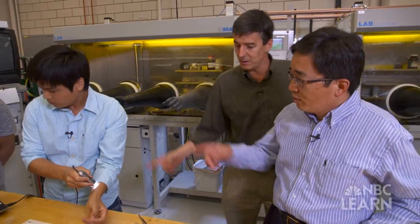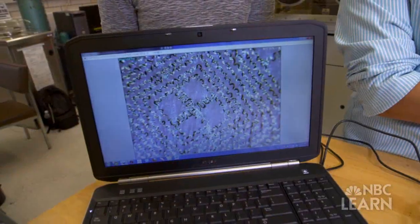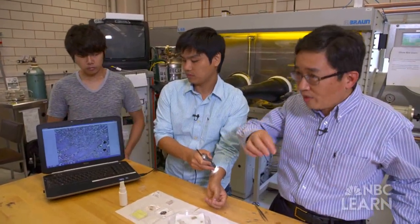Huang, a mechanical engineer who has since moved to Northwestern University, specializes in the mechanics of curvilinear materials, which have surfaces that are wavy. A curvilinear surface means it's a surface that's not flat — for example, a hat. The surface is curvilinear.